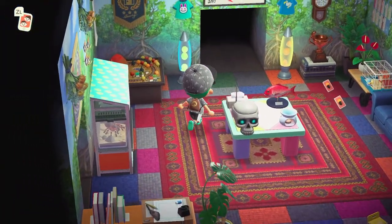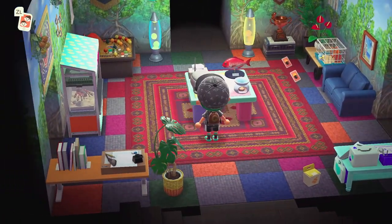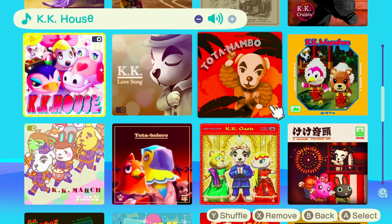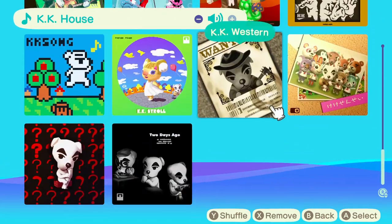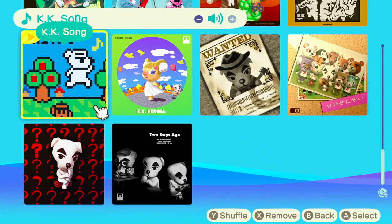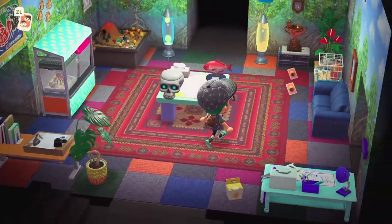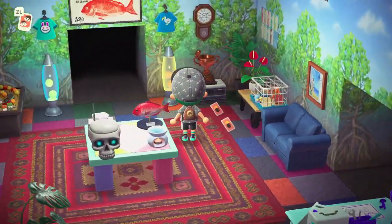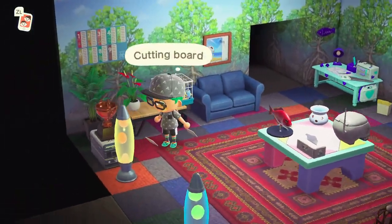Here's my music player. We'll put on a good KK song — yeah, I like this one. You can see my pet hamster right there.